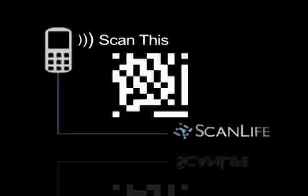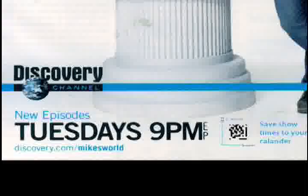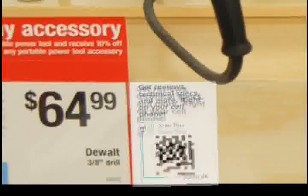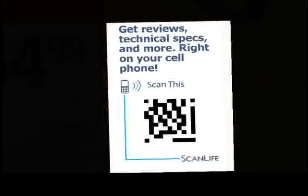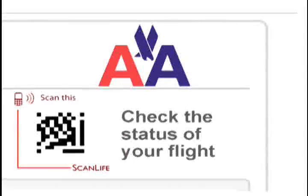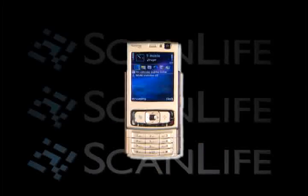Easy codes will soon be all over, placed on anything physical — on magazine ads, posters, and even on products in stores. By scanning these codes, ScanLife will help you quickly and easily get directions, find out about discounts, download music, and much, much more. The possibilities are endless.